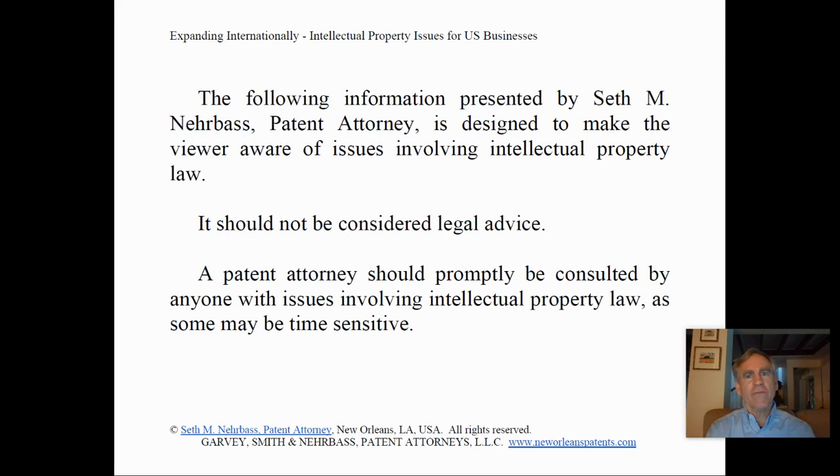Please review carefully the information on this page, as intellectual property issues are complex, and this video was simply designed to give you some information about issues. If you have specific information that you're seeking, you should speak to a patent attorney.